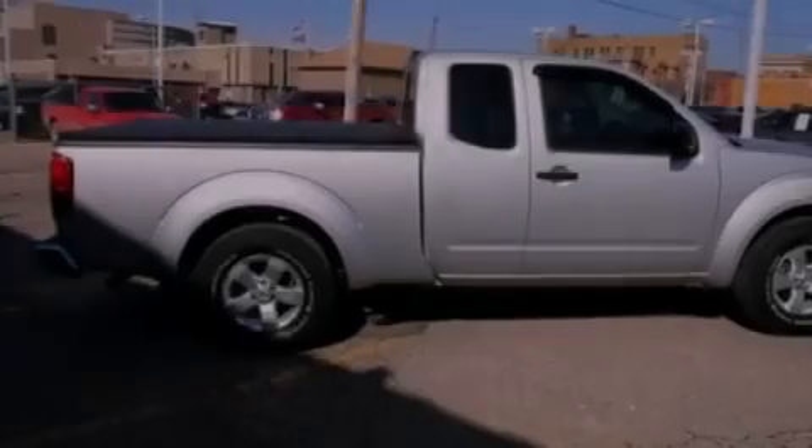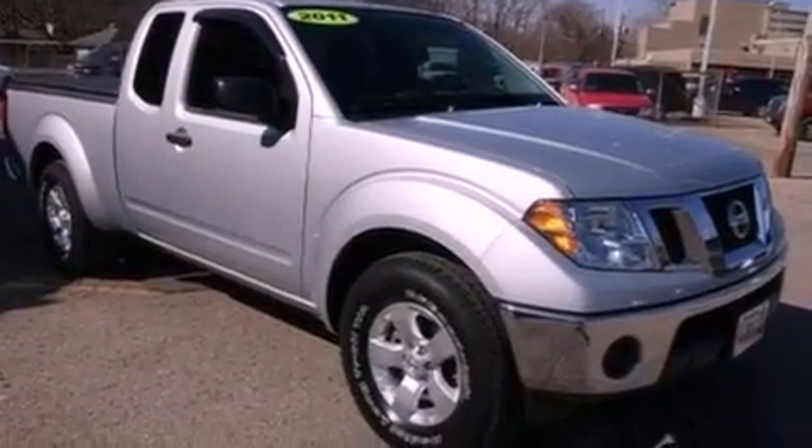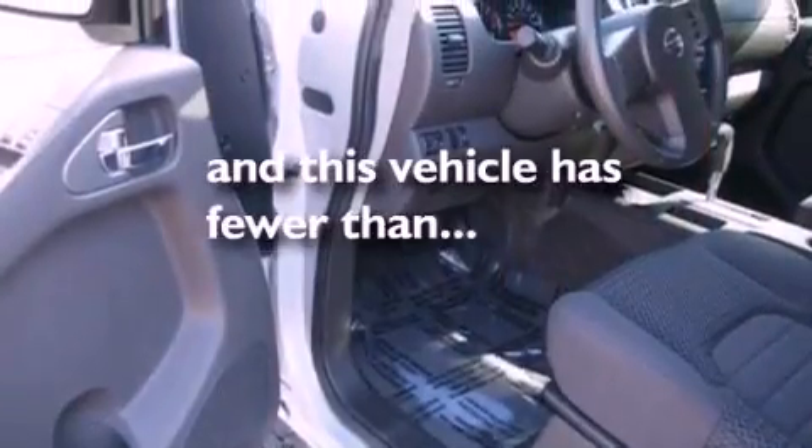The following features are also included: air conditioning, cruise control, full-power accessories, a bed liner, a chrome grille, 12-volt power outlets, privacy glass, an anti-lock braking system, keyless entry, and this vehicle has fewer than 21,000 miles on the odometer.